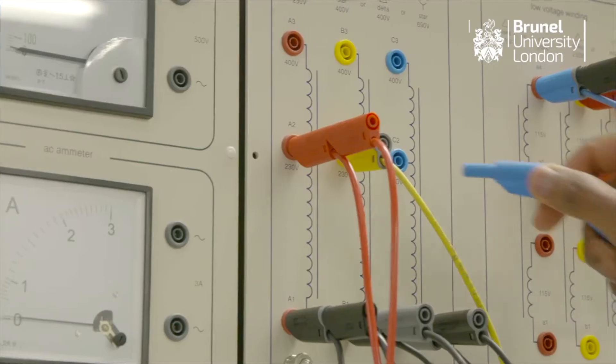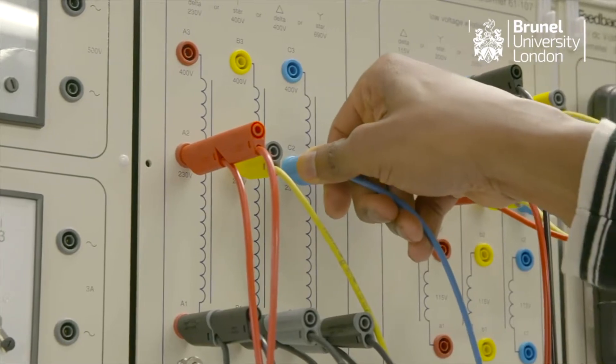The main courses are Electronic and Electrical Engineering, which is a traditional engineering that has to do with hands-on electronics and hardware. This is subdivided into Electronic and Communication Engineering, Electronic and Electrical Engineering, and Electronic and Computer Engineering, giving more speciality.